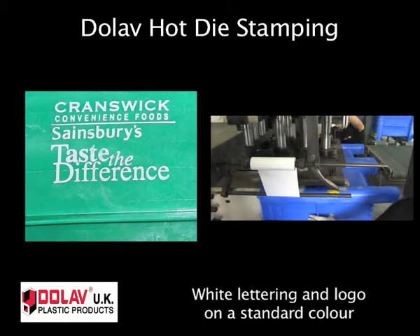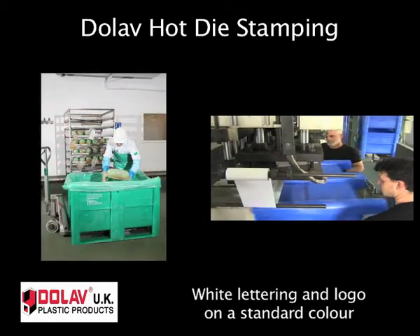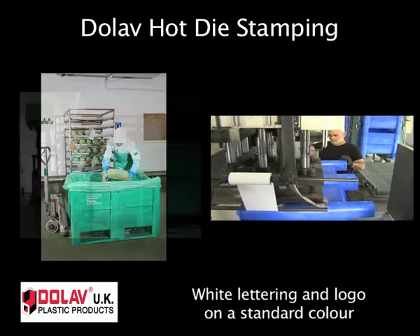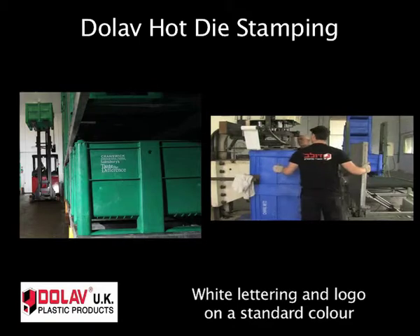Wide lettering is another solution for showing company logo ID and application within a site for a specific product group. By using different colored Dolab plastic pallet boxes, they are kept separate for each application.